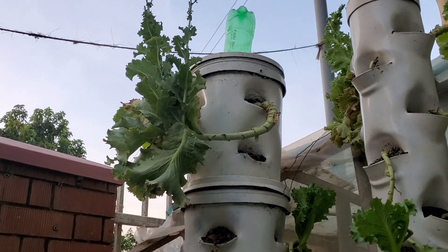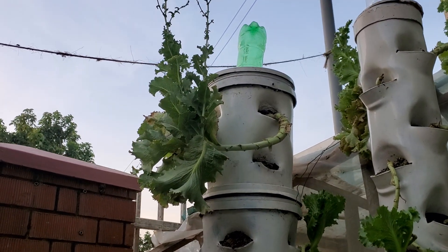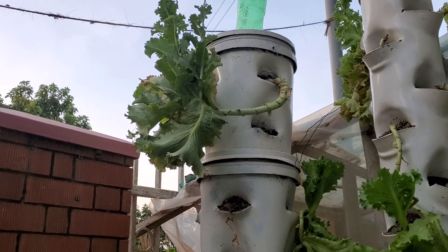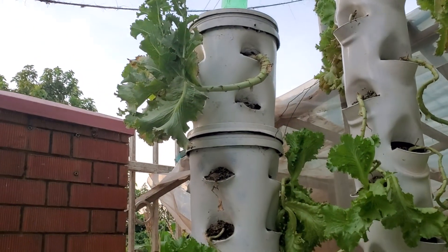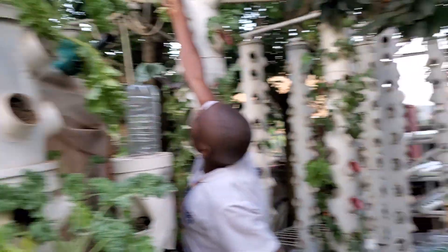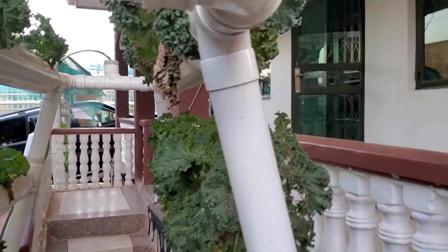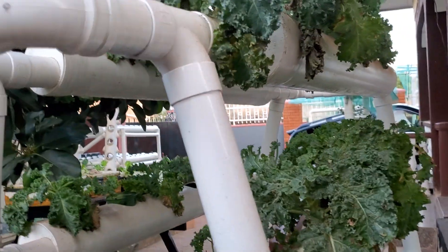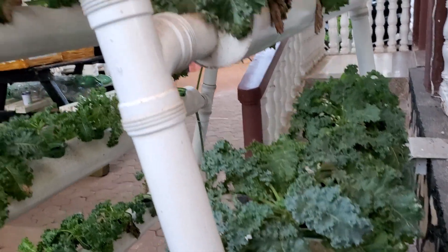All this is hydroponics because we don't use soil. You can see that big lettuce — of course, it is already sour, the leaves are sour — but we just want to illustrate that things are possible and things can grow hydroponically. Here we have a kale that is aging and becoming old; we plan to remove it to plant others.